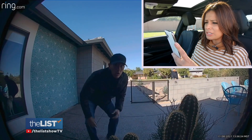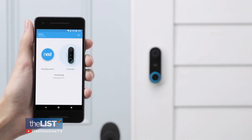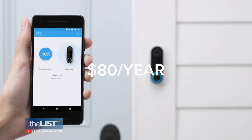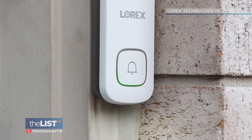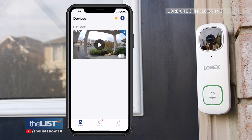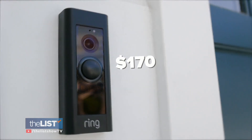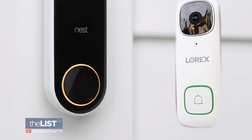Google Nest subscription is $8 a month or $80 a year to have your video backed up for 30 days. The Ring Protect plan costs $3 a month or $30 for the year for recorded videos. Other brands like Lorex don't charge a monthly fee and record video on a microSD card. Amazon Ring doorbells start at around $170, while Google Nest and the Lorex 2K Wi-Fi doorbell are both around $180.